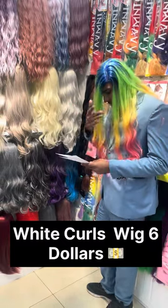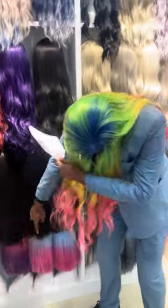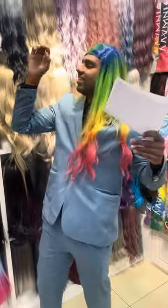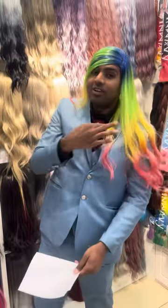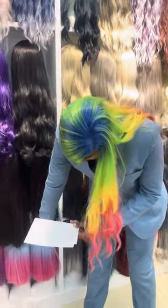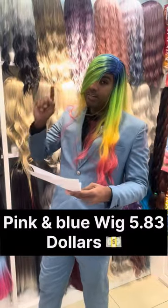And the next one we have here is the blue and red short. As you can see these. Girls' struggle — I can understand how girls always have these long hairs. But this one you can get it for $5.83.